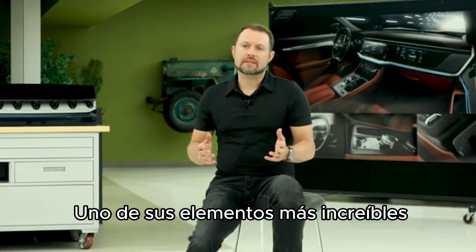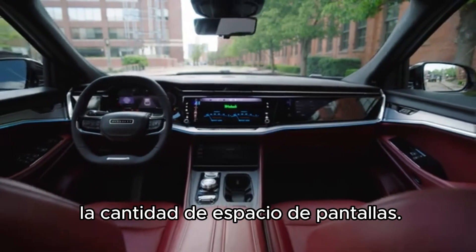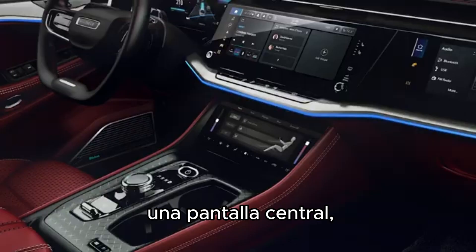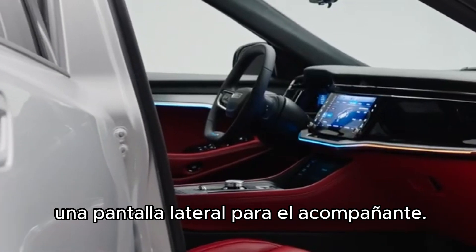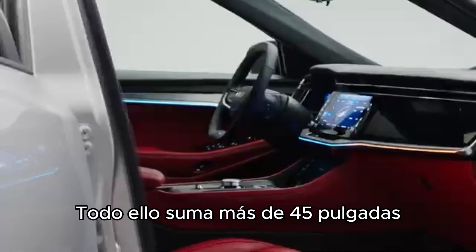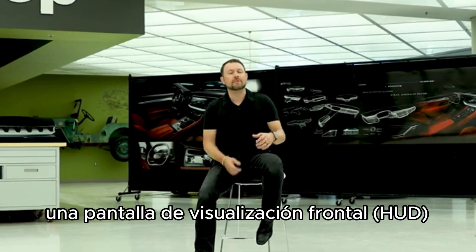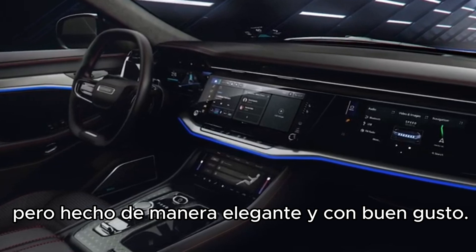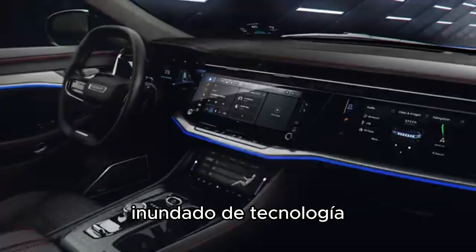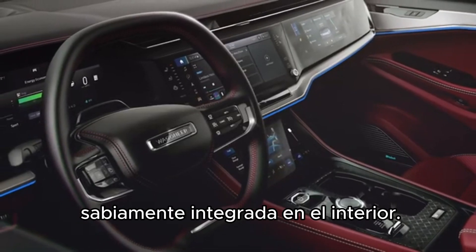One of the elements of the Wagoneer S that I think is awesome is our best-in-class technology — the amount of screen space we have on the interior. Including our cluster, our head unit, we have a lower HVAC comfort control screen, and a pass-side screen. You add all that up, you've got about 45-plus screen inches. On top of that, we also have the ability to have a head-up display and digital rearview mirror. So you have a lot of screen space, a lot of technology, but done in a very tasteful way — carefully, craftfully, artfully integrated into that interior.